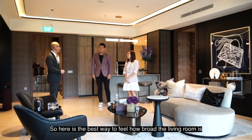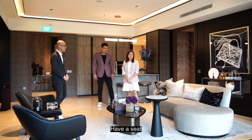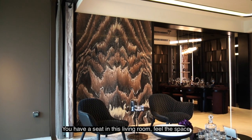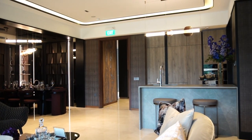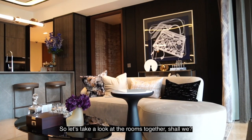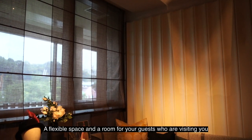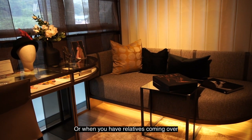Here is the best way to feel how broad the living room is — have a seat. You can imagine yourself, after a long day, sitting in this living room, feeling the space. Let's take a look at the rooms together. Here we are at the Junior Master Bedroom — a flexible space and a room for your guests or relatives who are visiting you, with an attached bathroom as well.